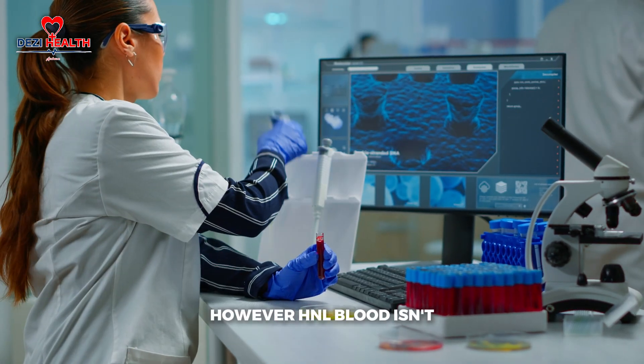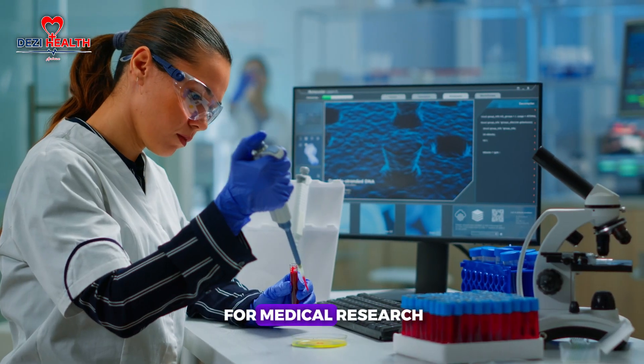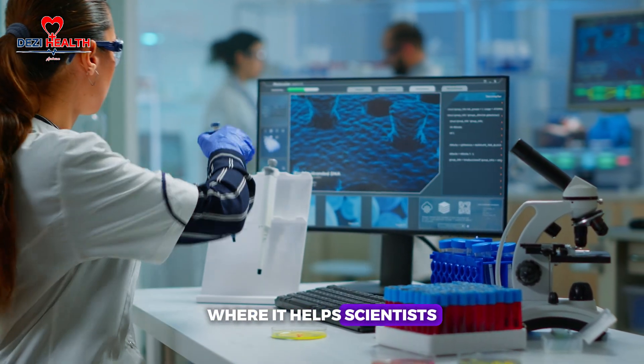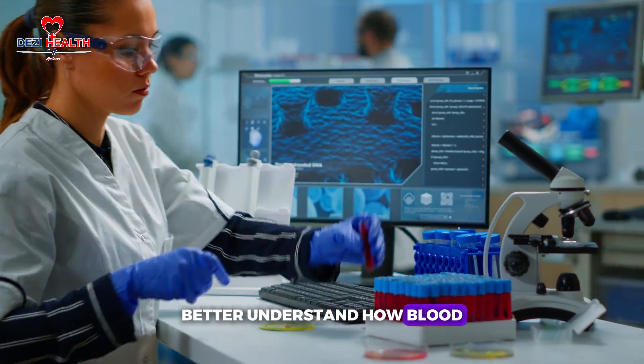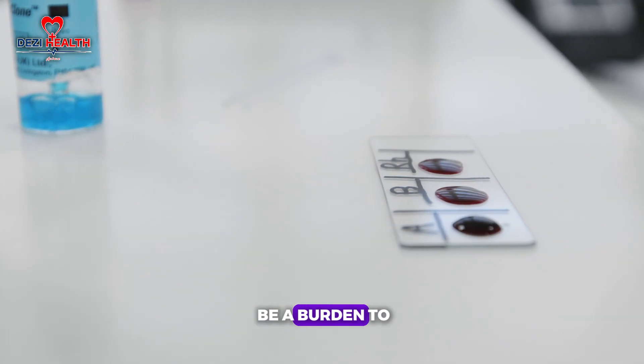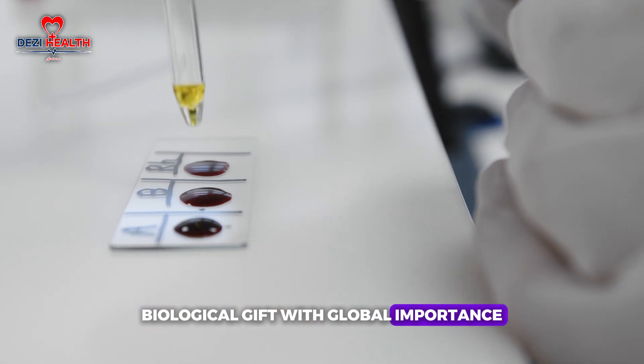However, RH null blood isn't just valuable for transfusions. It's also incredibly important for medical research, particularly in immunohematology, where it helps scientists better understand how blood group antigens function. So while it may be a burden to live with, it's also a unique biological gift with global importance.